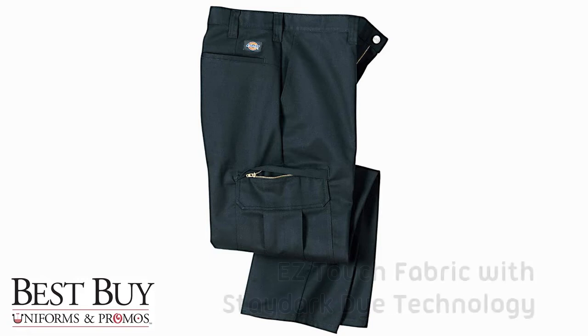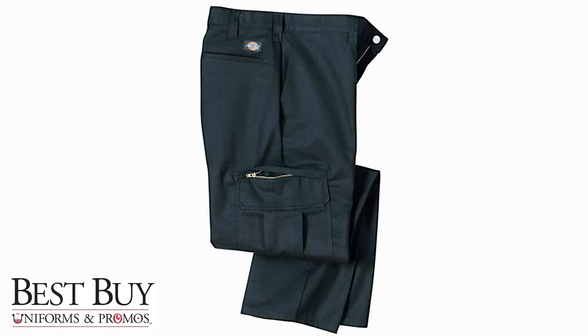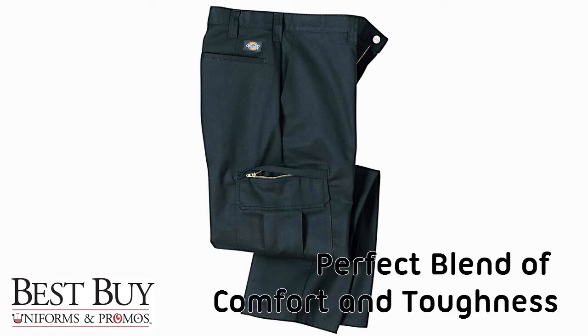Made from easy touch fabric with stay-dark dye technology, the Dickies Industrial Cargo Work Pants offer the perfect blend of comfort and toughness.